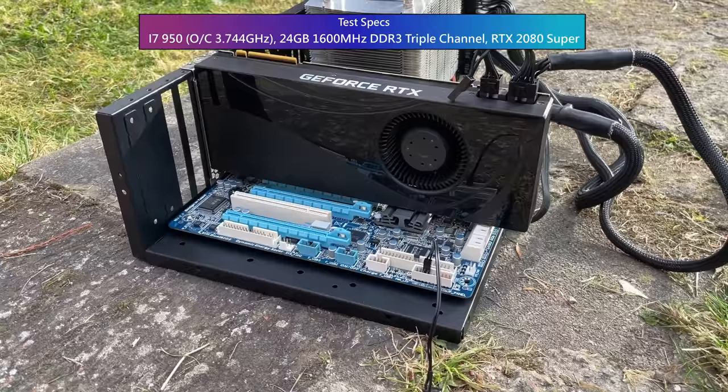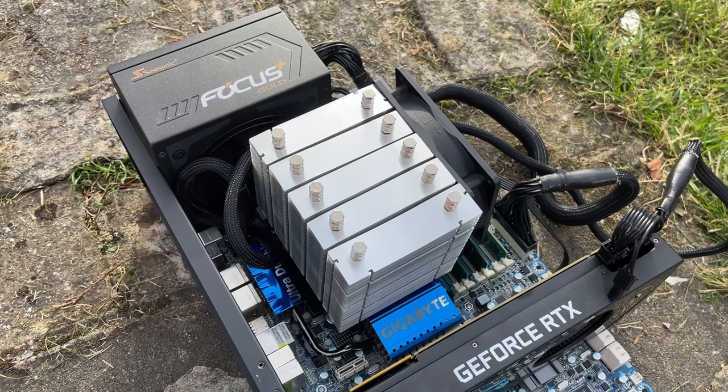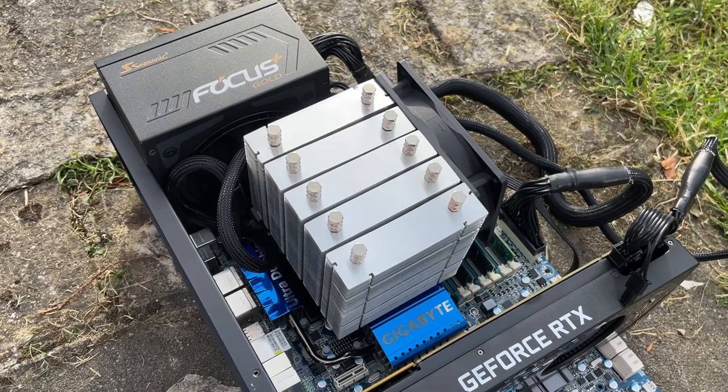The Gigabyte X58 board and huge Scythe cooler that came with the PC allowed me to hit a near 3.8GHz overclock without any stability or heat issues, and that's the speed we'll stick with today. The high end graphics card will allow our i7 to really stretch its legs and hopefully we can hit some playable frame rate numbers in modern games.